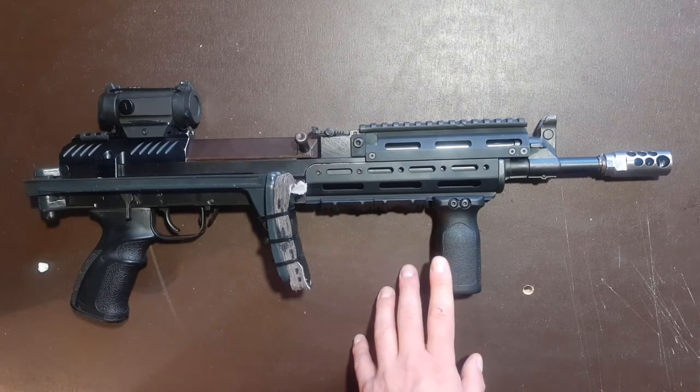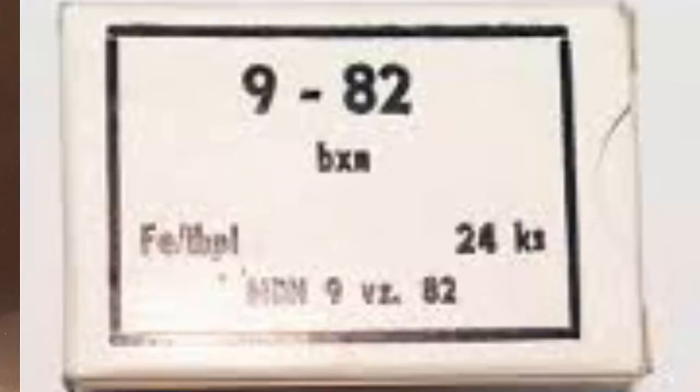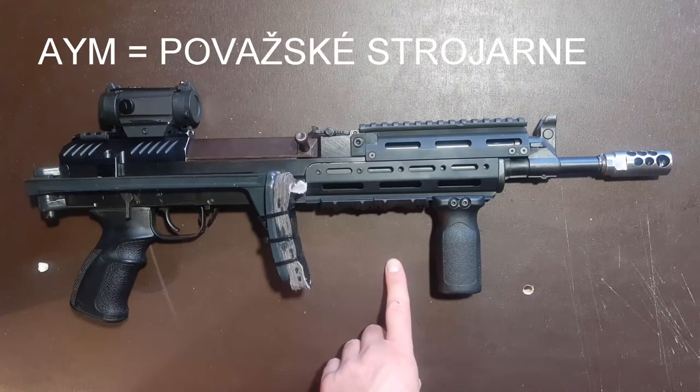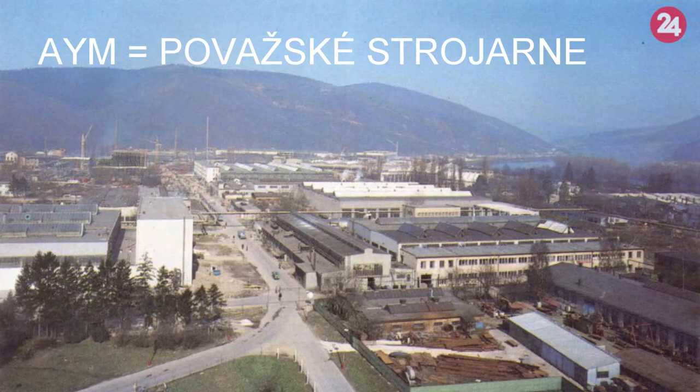Let's have a look at the most common codes. The first one is BXN — this is the code name for the Vlašim munitions factory, better known as Sellier & Bellot these days. If you also have ammo marked AYM, that's ammo that was produced in Považské strojárne in today's Slovakia.